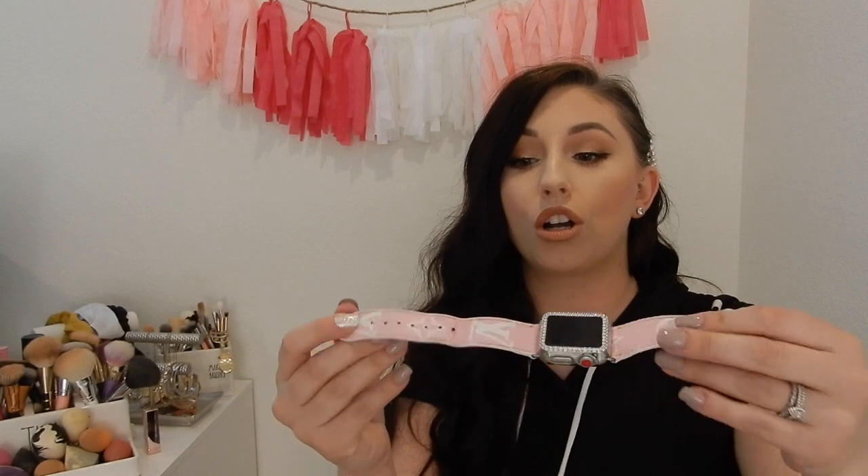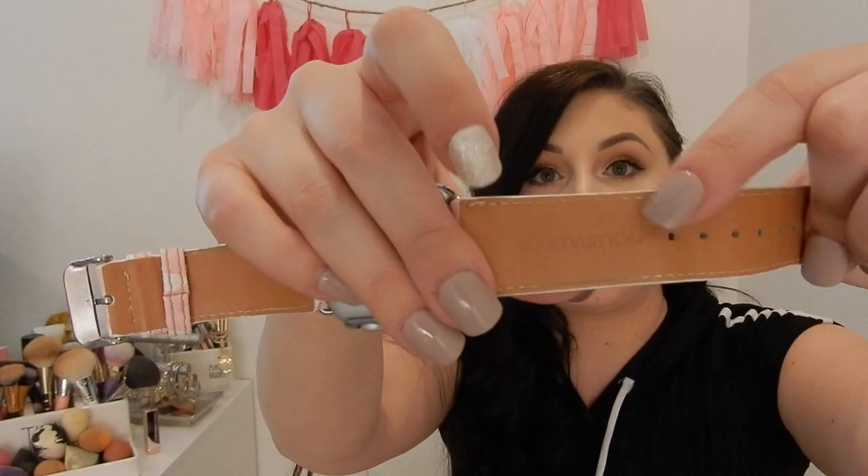So the next thing I'm going to share with you — I'm so sorry, but I don't think the link that I originally purchased this from is working because it is a dupe — but I'm going to link similar items below. The next thing is this pink Louis Vuitton Apple watch band. This thing is so good, such good quality. I've had it for months and it feels so good. It's super strong and sturdy. It actually has like a little Louis Vuitton stamp on the inside.